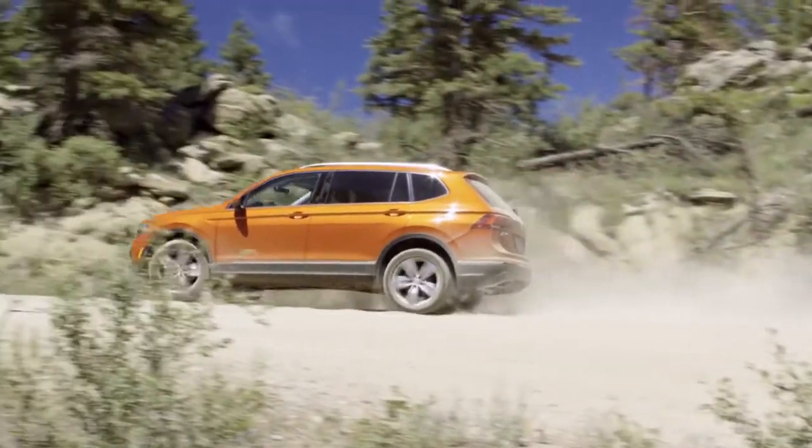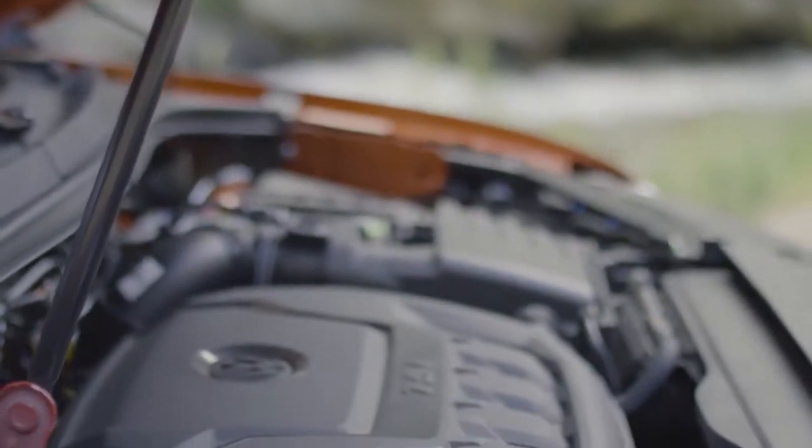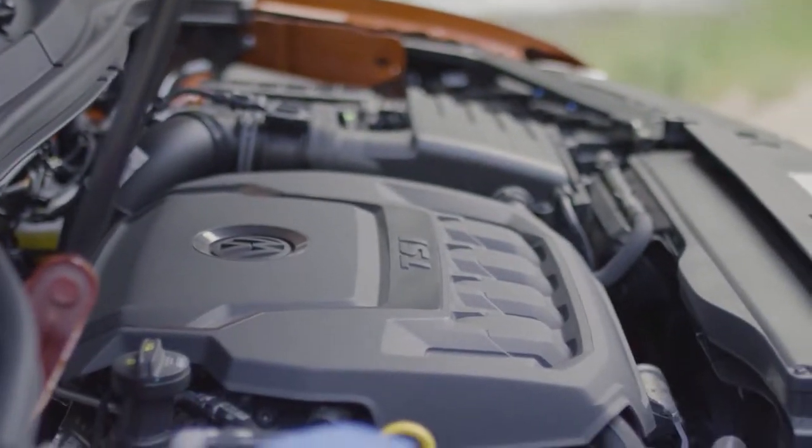So don't let the good looks fool you. The inside may be VIP, but under the hood, the Tiguan is all-SUV. Experience one for yourself today.